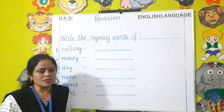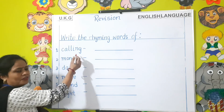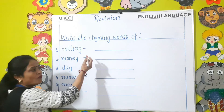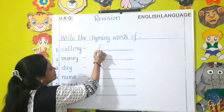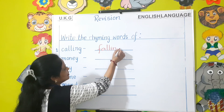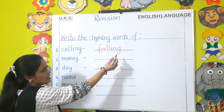Let us do some examples. Number one — Calling. Which word will rhyme with calling? Falling — F-A-L-L-I-N-G. These two words have the same ending sound.